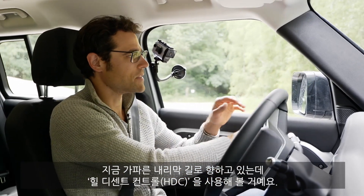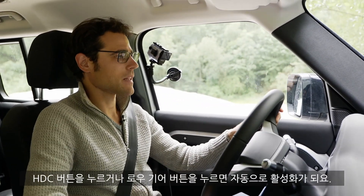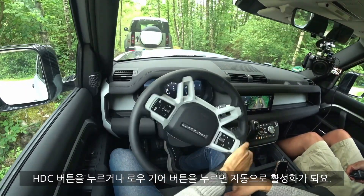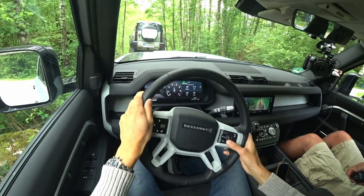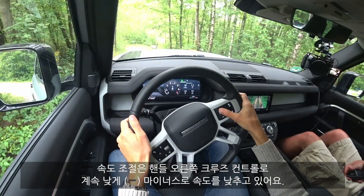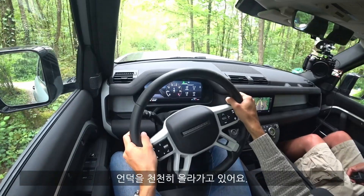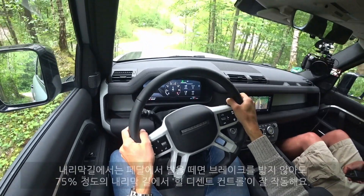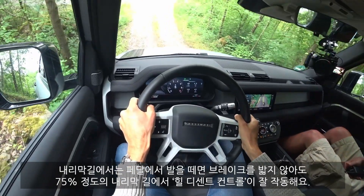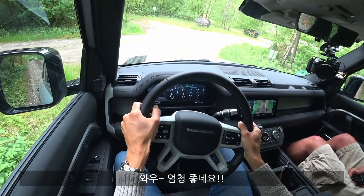Now we're heading onto a steep downhill — we can play with the hill descent control. You can activate it with just a click of a button, but also when you have the off-road gear reduction set, it's automatically on. You change the speed with the cruise control on the left side of the steering wheel. I set it to a low setting, approach it slowly, then let go of the brake. I'm not on the brakes at all — hill descent control is ruling everything. 75% downhill. Wow, really cool.